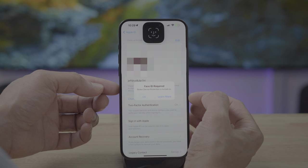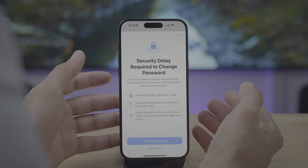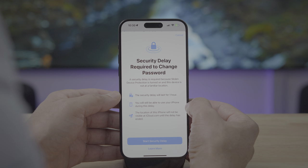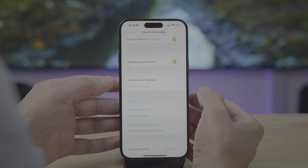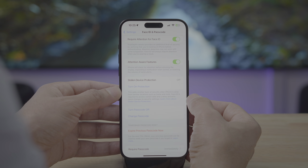Number one, it requires you to use Face ID to access certain settings, such as the ability to change your passcode, change your Apple ID password, or even disabling stolen device protection itself. The second way it protects you is that even if you use Face ID to unlock your phone, if your iPhone is not in a familiar location that iOS recognizes — like home or work — it will institute a one-hour delay before giving access to sensitive areas like resetting the passcode or password.